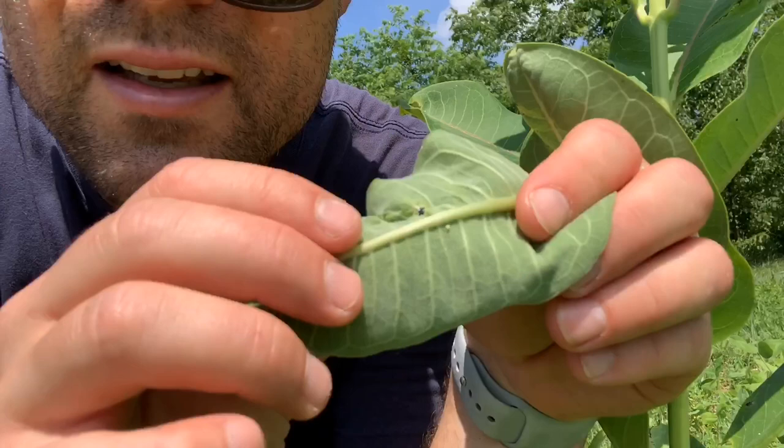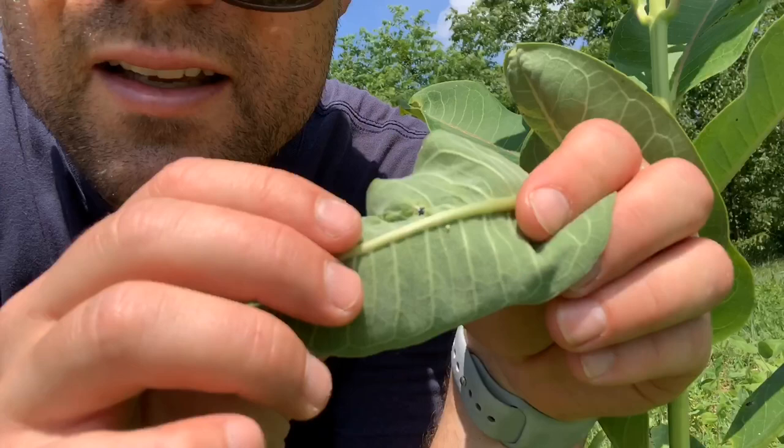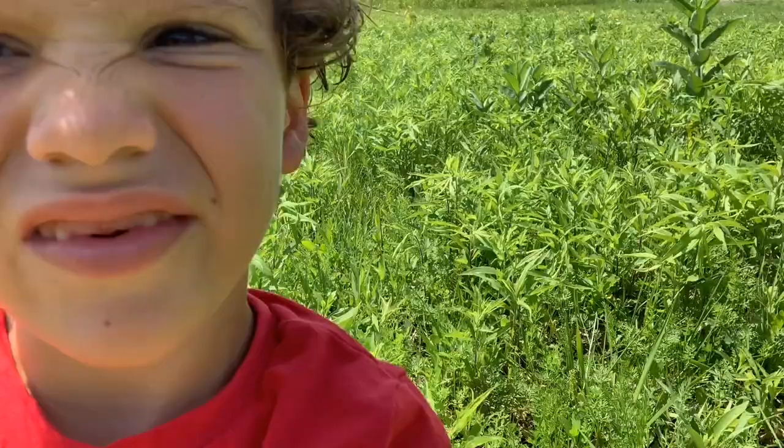Okay, so I just found an egg. This is the egg right here. Like I said, it's kind of hard to tell, but it's kind of pointy — it has a pointy top.